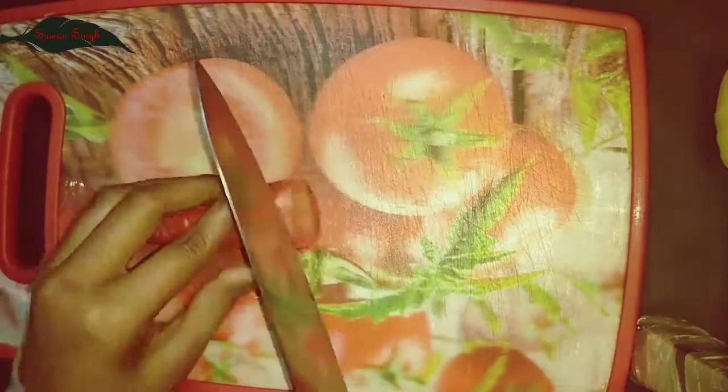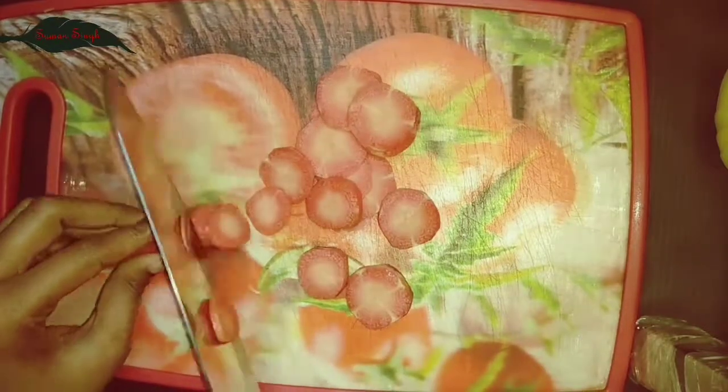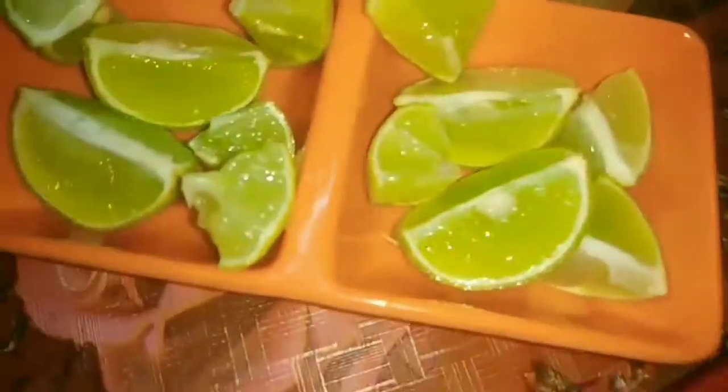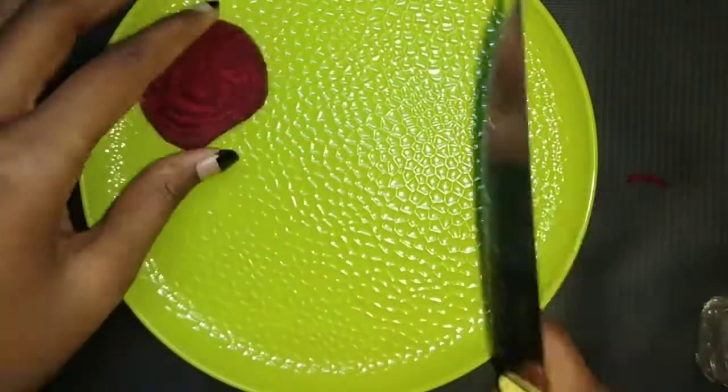So guys, first of all you cut all vegetables and fruits up. After cutting all the vegetables and fruits, let's start to decorate the salad with me. Let's do it, let's go.